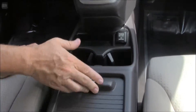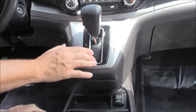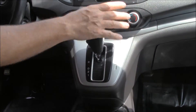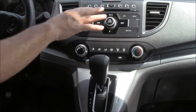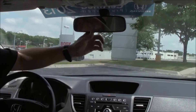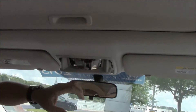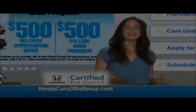Center console with USB, auxiliary, and power outlet — lots of space, cup holders, another power outlet, and more storage underneath. Automatic transmission with overdrive, heating and air conditioning controls, AM FM CD player, IMID display, radio display and backup camera, day-night mirror, map lights, and sunglass holder with conversation mirror.